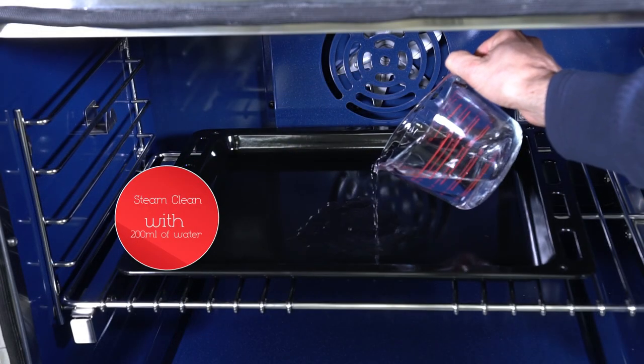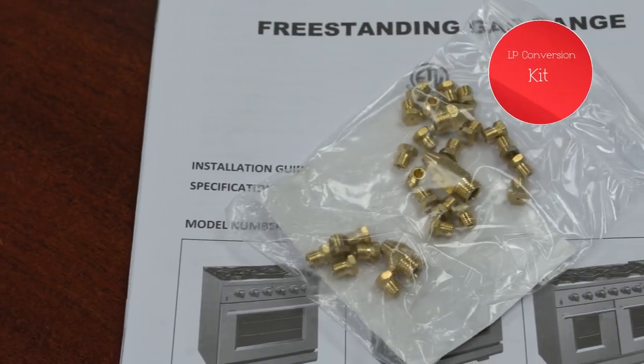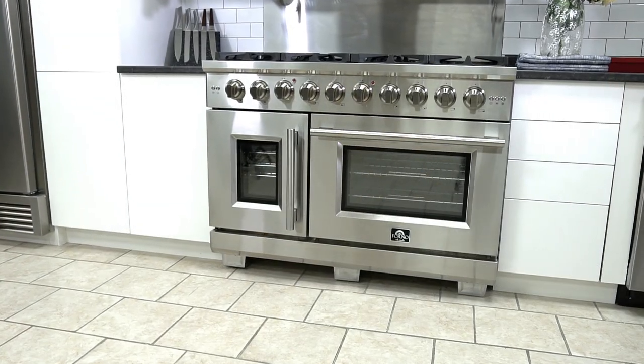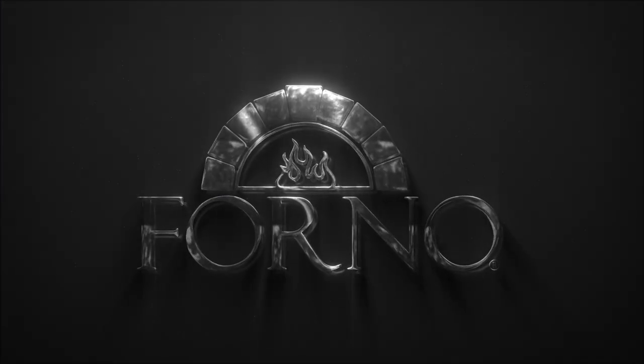Using steam clean will keep your oven looking like new. All Forno ranges include an LP kit for simple conversion from natural gas over to liquid propane power. Forno — a new era of cooking appliance.